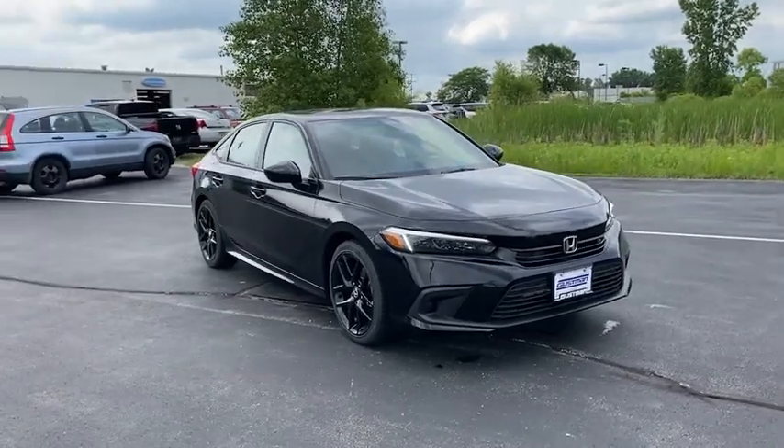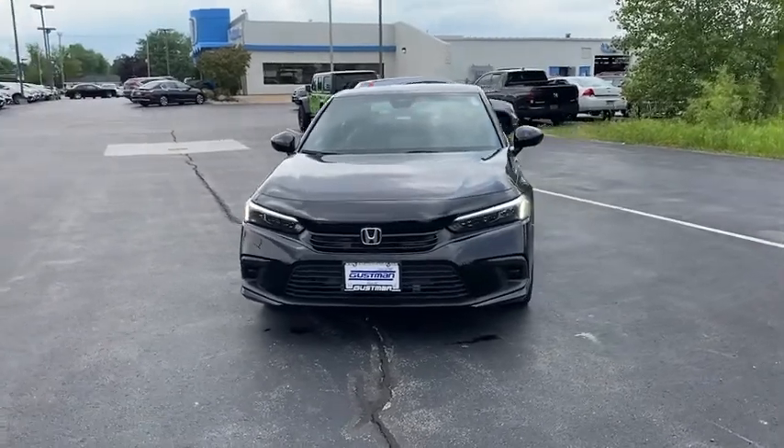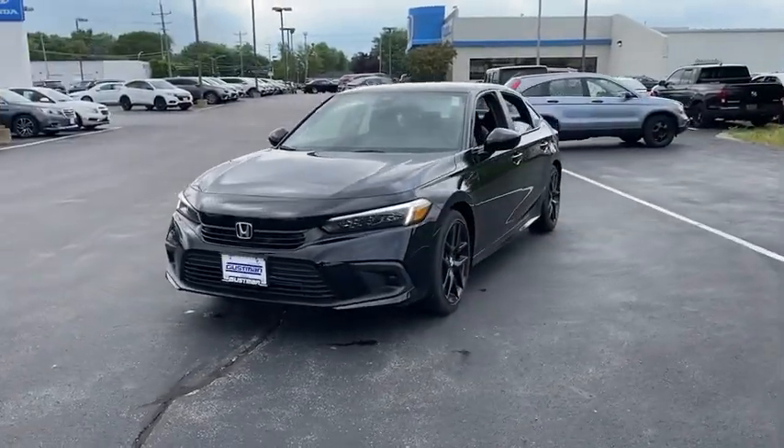Looking for the right vehicle? Check out the 2022 Honda Civic. The Honda Civic is practical, offers awesome gas mileage, and is incredibly reliable.